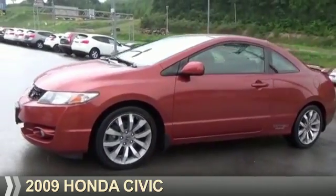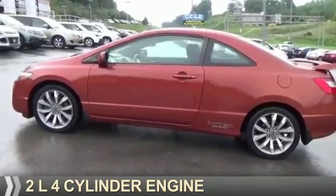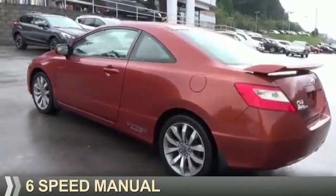Presenting the 2009 Honda Civic. It's powered by Front Wheel Drive, a 2-liter, 4-cylinder engine, and a 6-speed manual transmission.